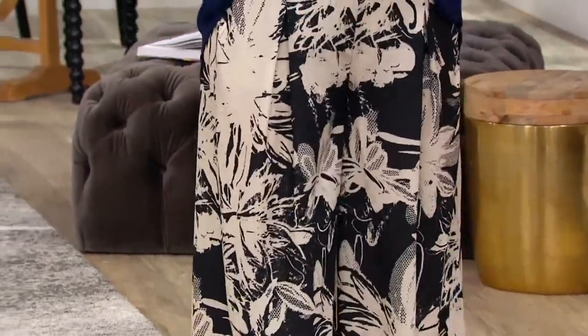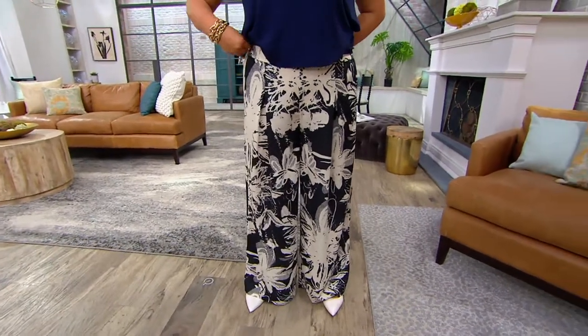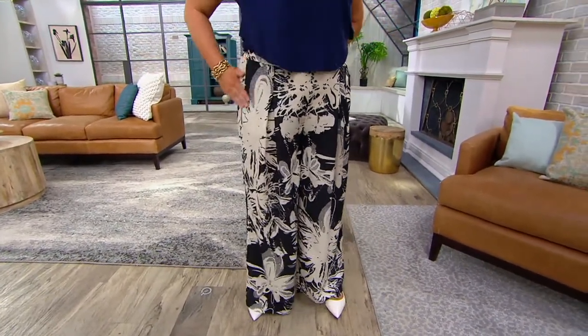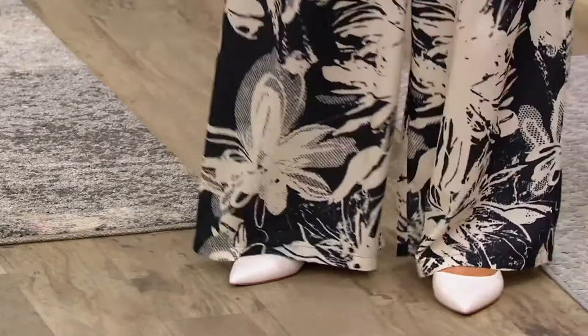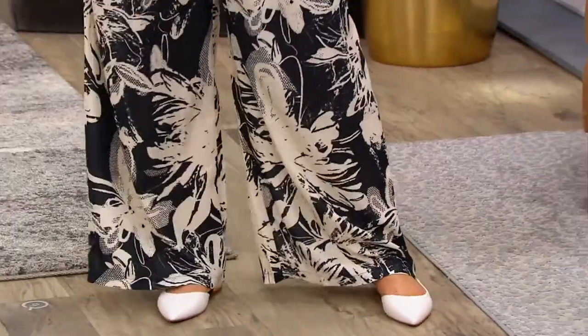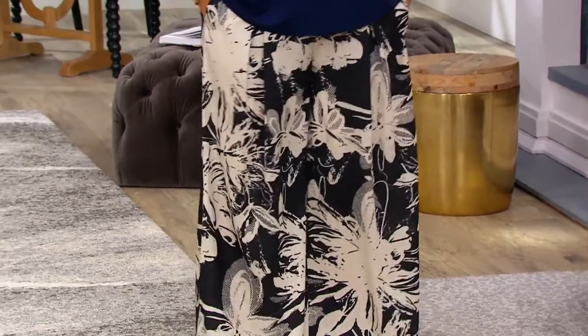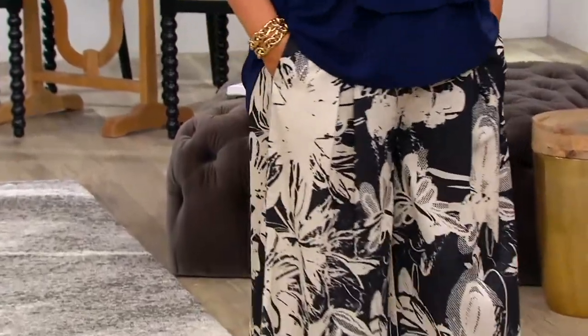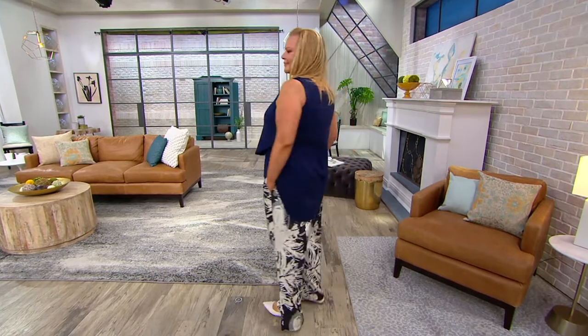Susan is obviously a huge fan of a wider leg and a dramatic leg, and this really does take us to a place — even a time — that feels dream-state-like. They are so wide. You're not just saying 'wide leg' or 'palazzo' and then afraid to really deliver palazzo. You've fully leaned into what a great resort palazzo pant is.